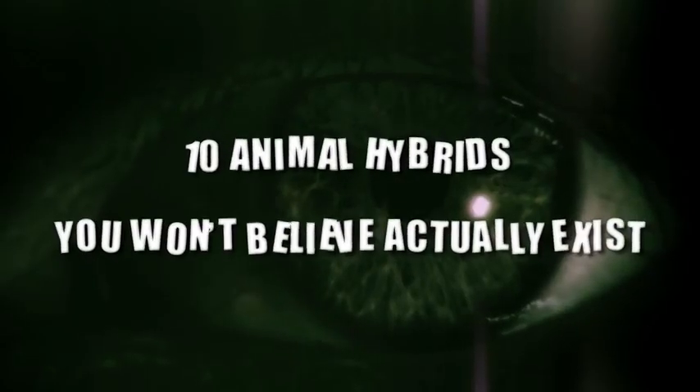Welcome. These are 10 Animal Hybrids You Won't Believe Actually Exist.